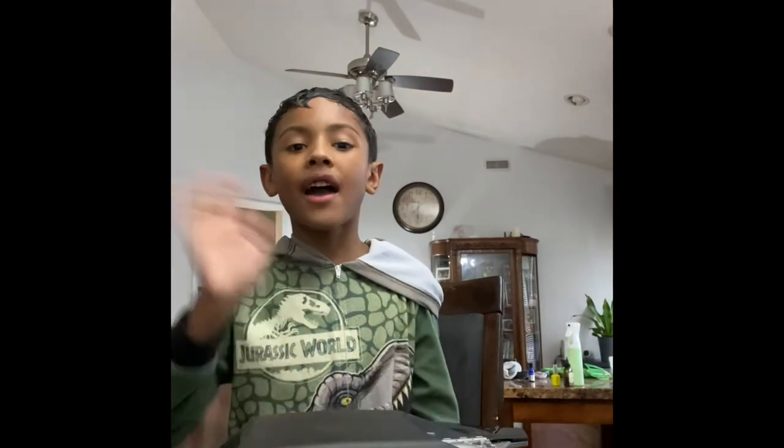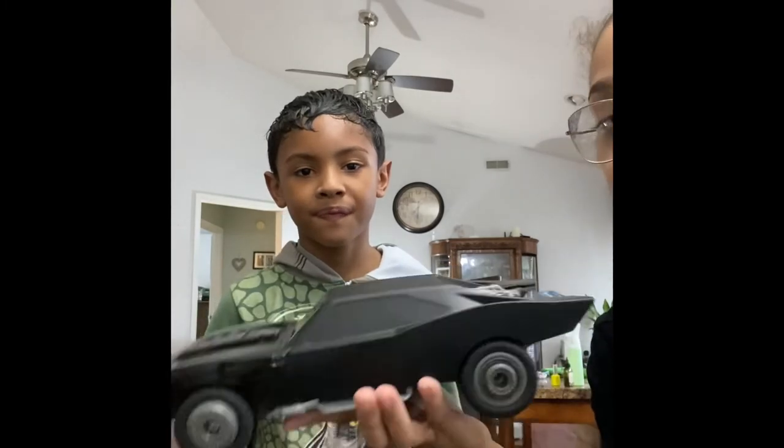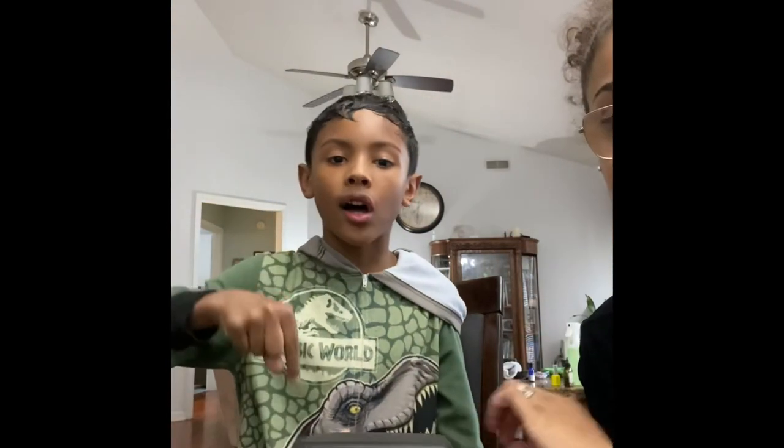Batmobile turbo boost Batmobile — definitely super cool! Leave a like and subscribe to the channel! Bye guys! We gotta rate it — what do you give this car out of 10? 10 out of 10! Leave a comment down below and give this car a rating!